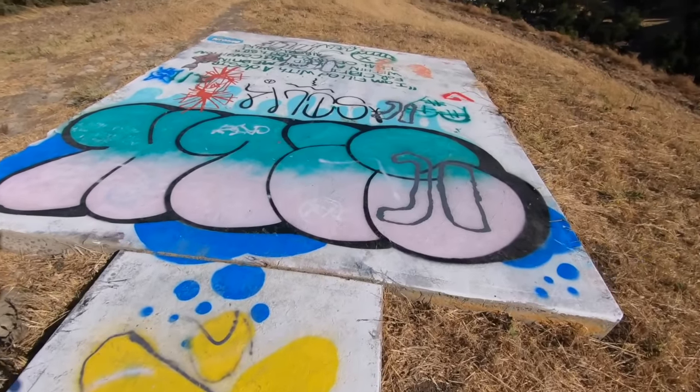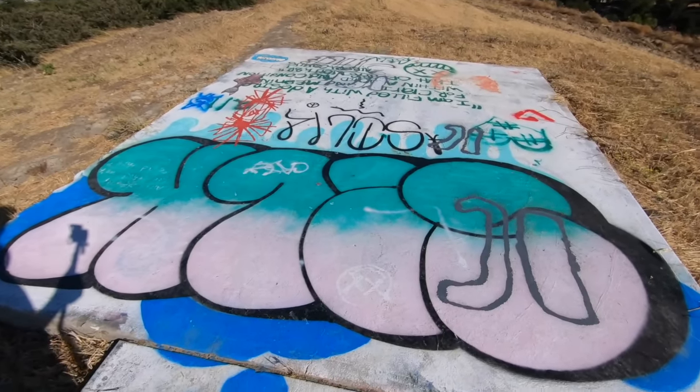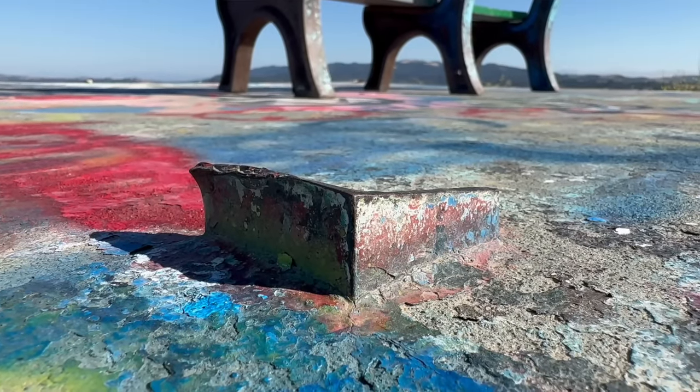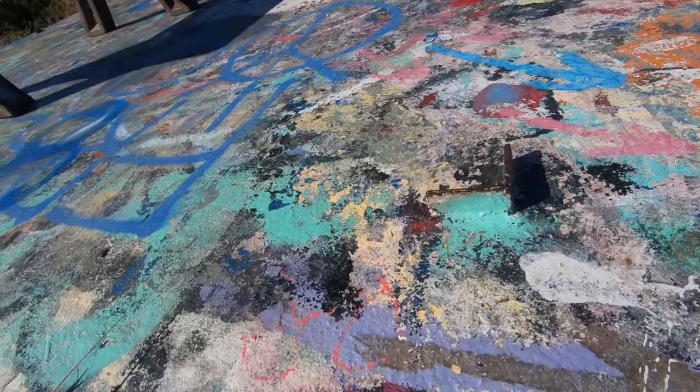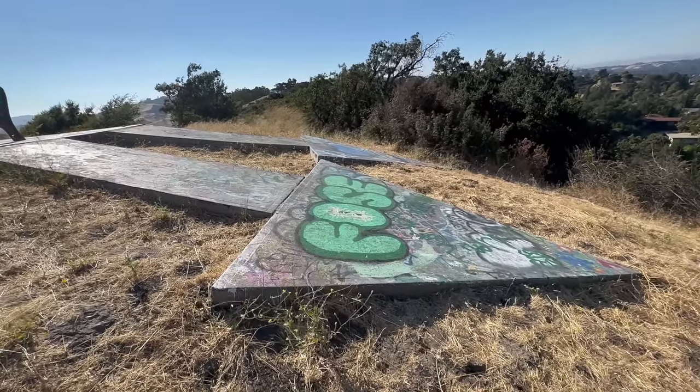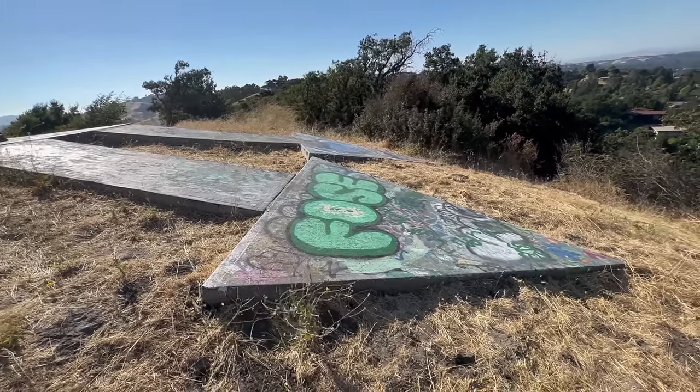Unfortunately, somebody had to paint some nasty things up here. You can see the brackets that held up the beacon tower here. How would you like to have been the guy that had to hike up here and report to duty? I've lived in Northern California all my life and I never knew about these mail arrows, at least this one being here on top of this hill. I cannot stress how windy it is today — it is crazy, and being on top of the hill you're going to catch most of it.